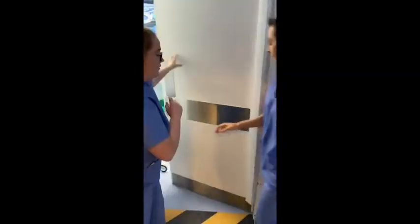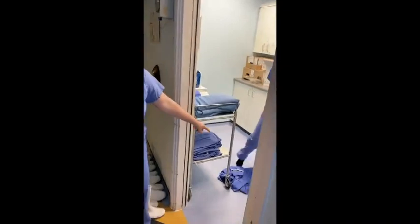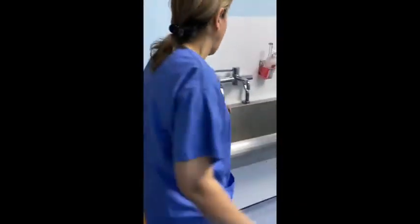The clean room is just here — this is where you get changed. Your dirty scrubs will remain on the floor and you will kick them out with your feet. You will then wash your hands again and leave the lab.